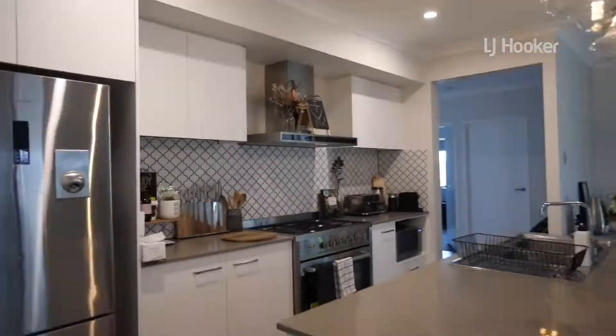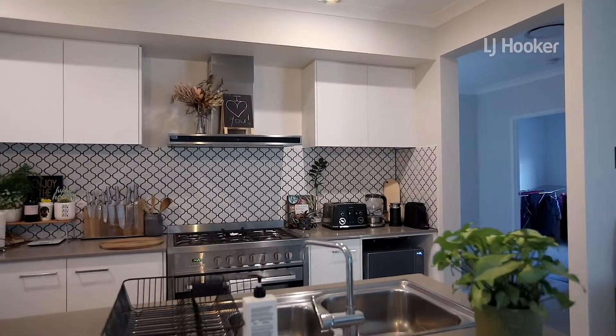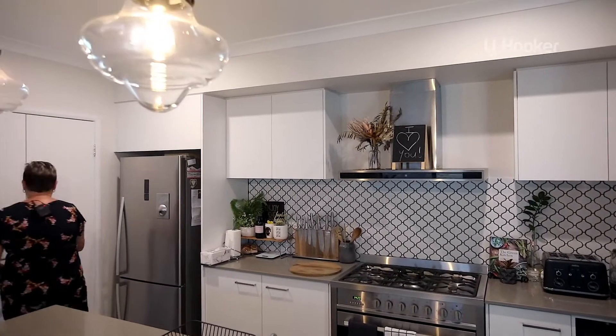In the kitchen, we have feature tiles, a 900 gas cooktop and oven, a plumbed fridge, and a huge walk-in pantry.